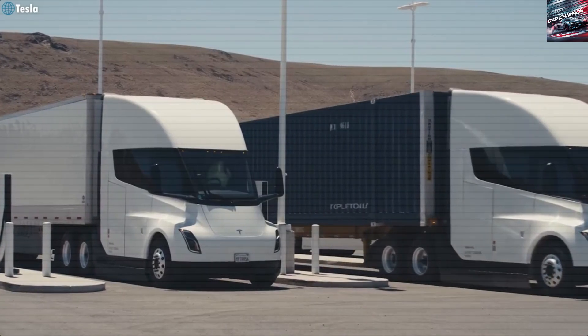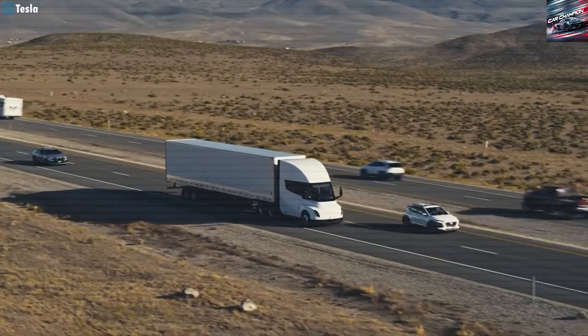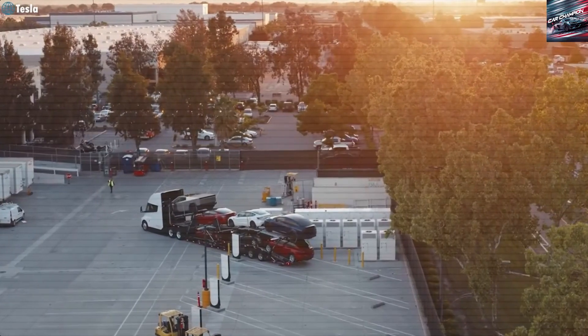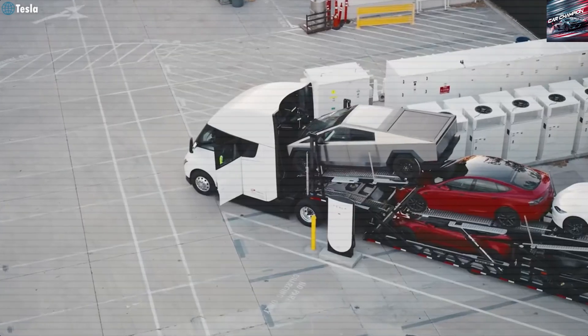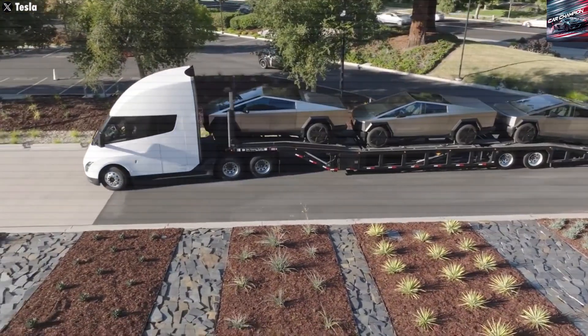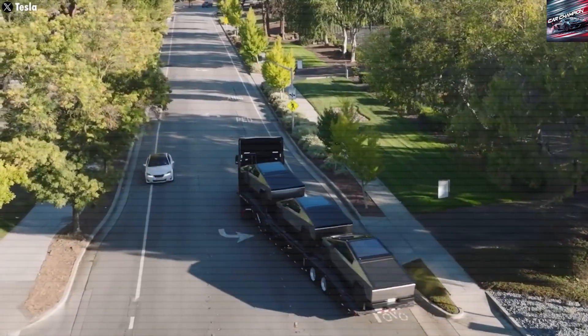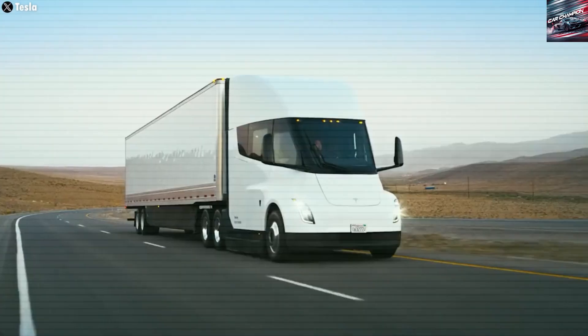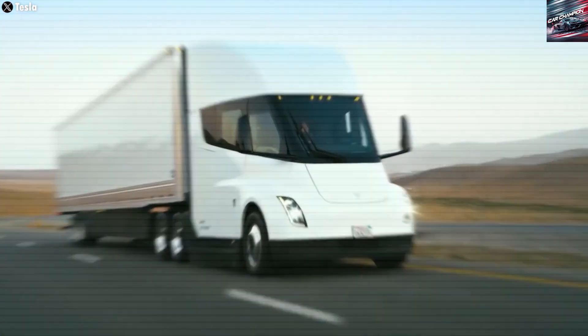Performance, speed, safety, and control. The Tesla Semi isn't just good for the planet and the wallet — it also performs well. It can go from 0 to 60 miles per hour in just 20 seconds with a full load, which is much faster than most diesel trucks. It also climbs steep hills without slowing down, thanks to its electric motors, which give power instantly.